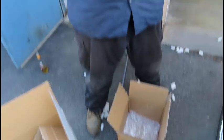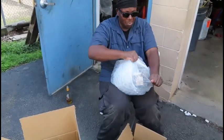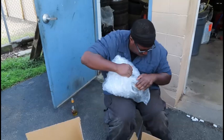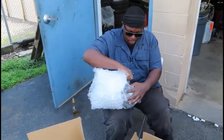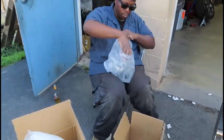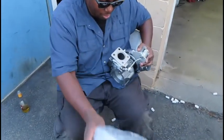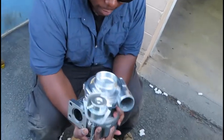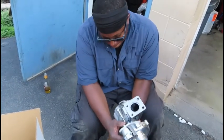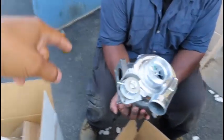Richard films the unboxing as we dig through the packing peanuts. I tell him to go all the way in — just please don't drop it, it's the baby. We carefully take it out of the packaging and reveal the main item. Richard asks what it is — it's the ATP Garrett GTX 3076R Gen 2 turbo for the Genesis Coupe.